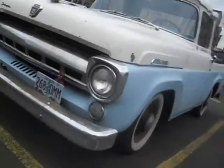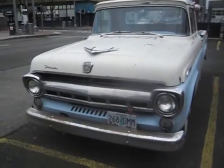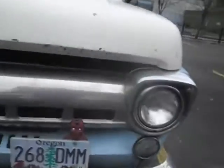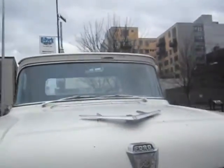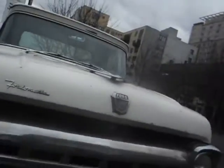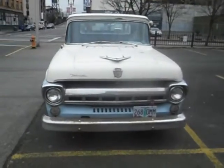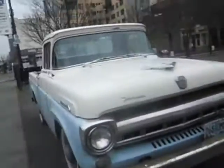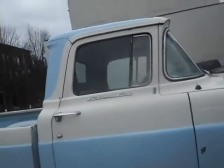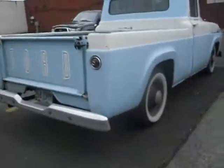We had one on our truck, or we had a tamper, and it is a kind of a rat rod-y looking thing. Ford-O-Matic. It must have been a new thing to have an automatic on the truck when they put this out there. So it's a Ford-O-Matic — kind of a rat rod kind of a look.